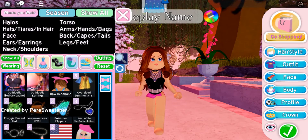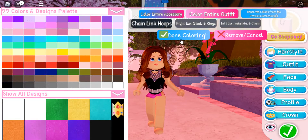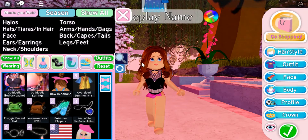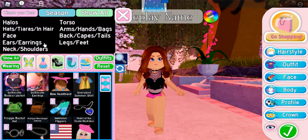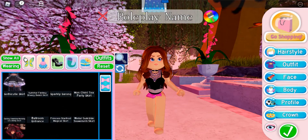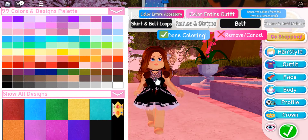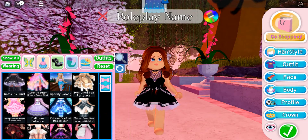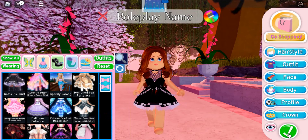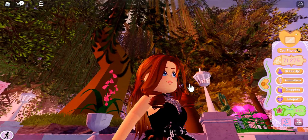I kind of like these earrings as well — they're like hoops, but it says they're chain link hoops. They seem cool. I can't really see them with this hairstyle, but I'll look more in a minute. And then the skirt — oh, I really like the top and the skirt together, that actually looks so cute!